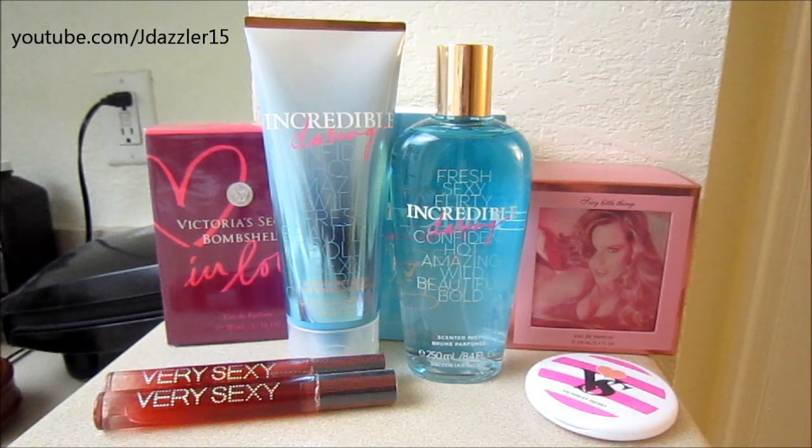Hey guys, I have another haul for you, and today's haul is from the Victoria's Secret semi-annual sale. I went three days ago, and I found out that that day was the first day after the sale had ended, so the sale is officially over.